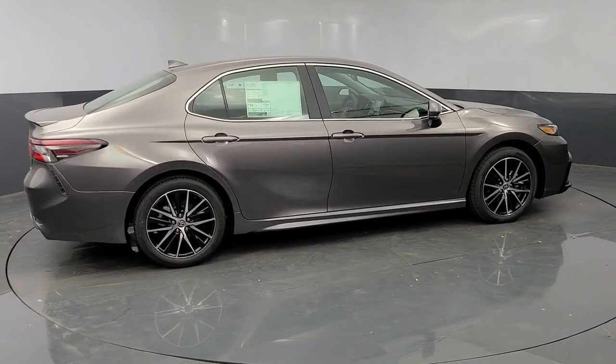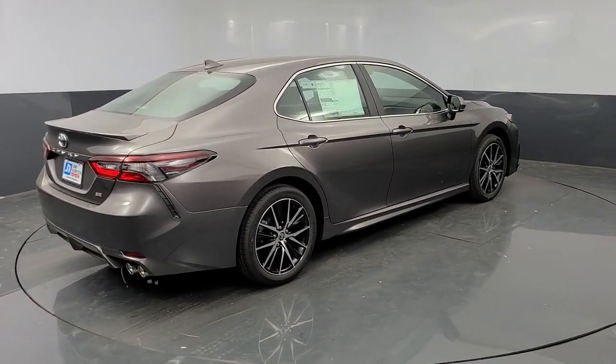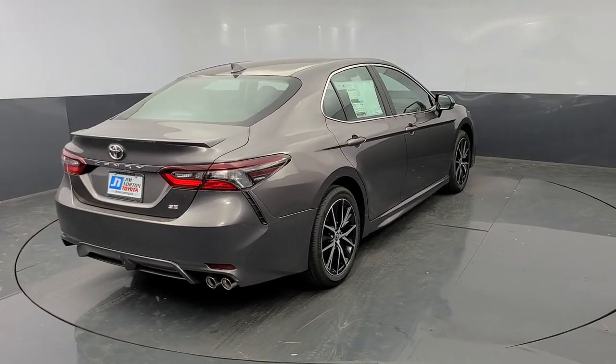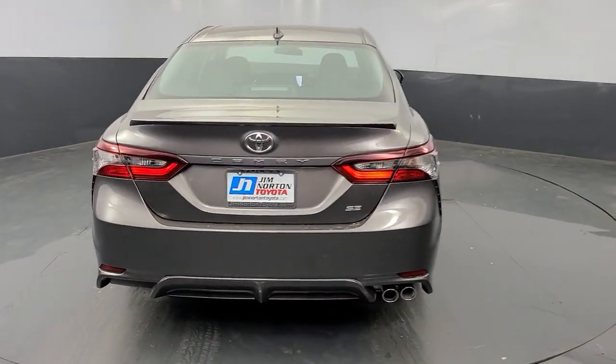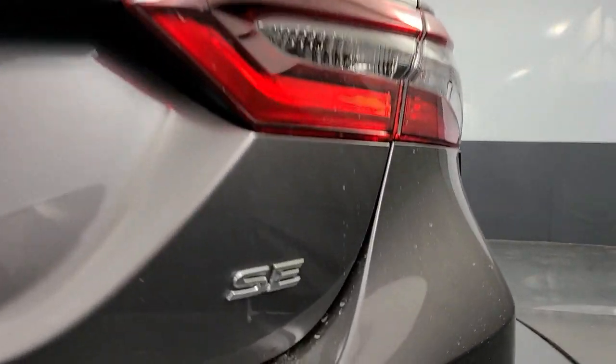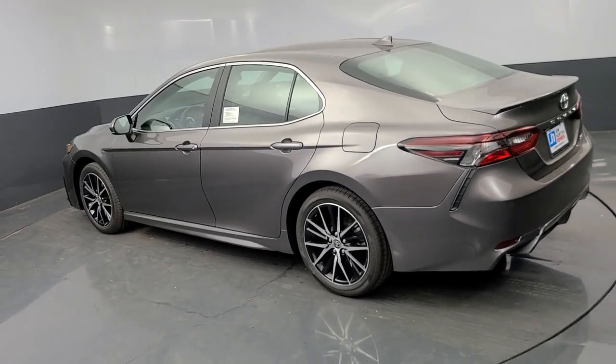The following are some of this vehicle's highlighted options: electronic stability control, trip computer, power windows, ABS, four-wheel disc brakes, power steering. Why settle for anything less than excellence? This Camry has all the features you want and need.